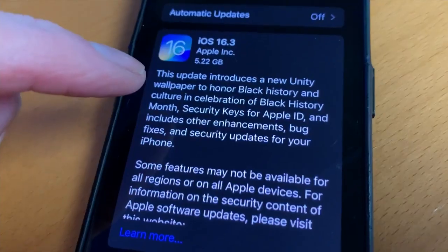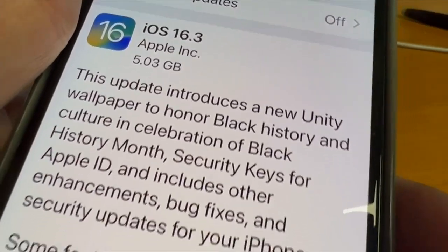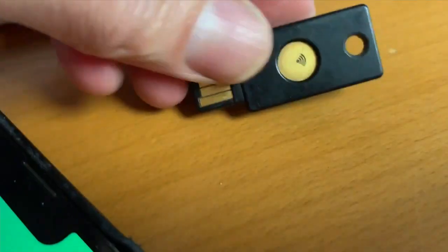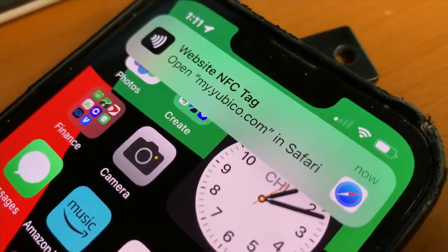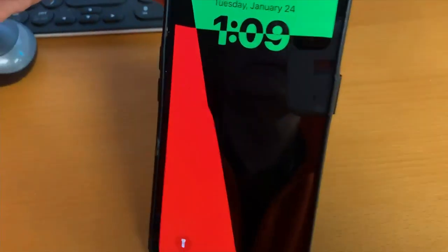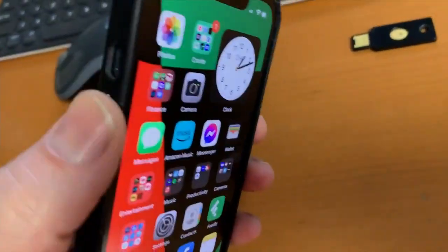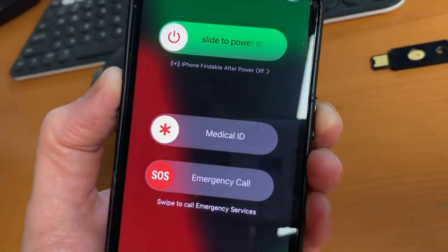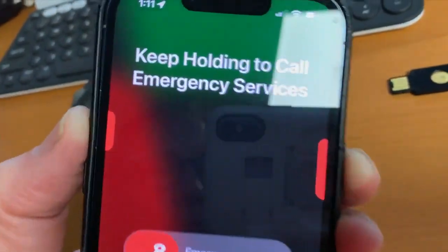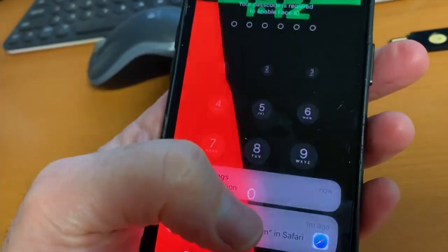Meanwhile, newer phones have an update to install. iOS 16.3 patches some security flaws. There are other things included — you can now use an external security key like this one that uses a fingerprint for two-factor authentication. There's a new Unity wallpaper to honor Black History Month. And beginning with this update, you will not only need to continuously hold the side button and volume button down to call 911, you'll need to release the buttons for the phone to call 911 automatically. Apple says this should cut down the number of accidental calls to 911.